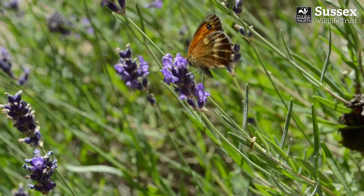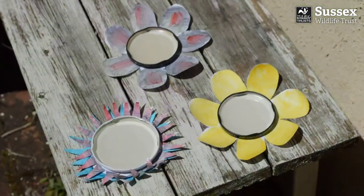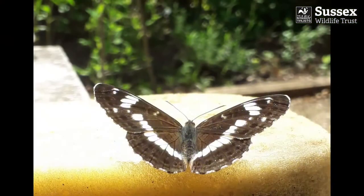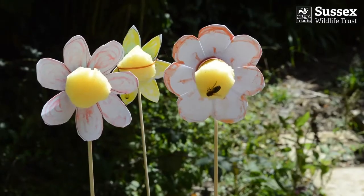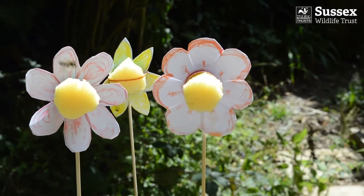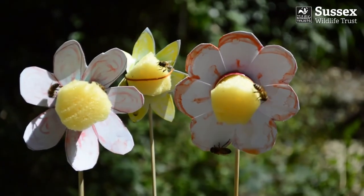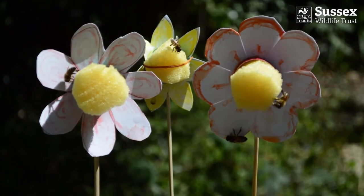Maybe it wasn't such a good idea to put the butterfly table next to the lavender. Can you tell what these gatekeepers prefer feeding on? I spotted this beautiful white admiral drinking from a sponge the other day, so I thought I would sugar-soak some sponge for my third attempt at a butterfly feeding station. It wasn't long before these flowers were found by a honey bee, who must have returned to the hive to let her friends know about the new nectar source.